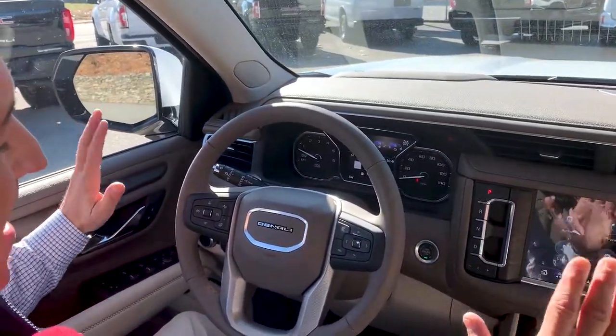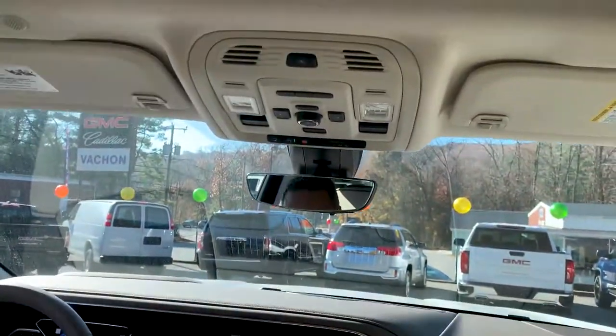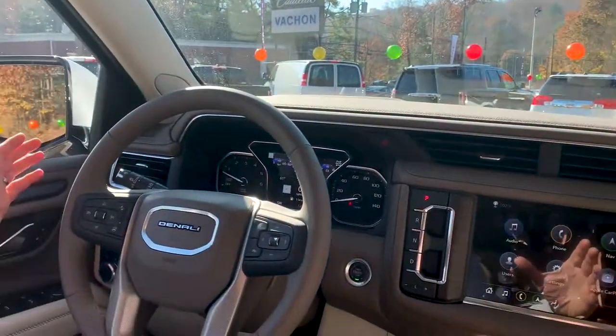All right guys, take a look at this thing. Everything about the 2021 is new, and they've gone especially above and beyond with the Denali line this year.